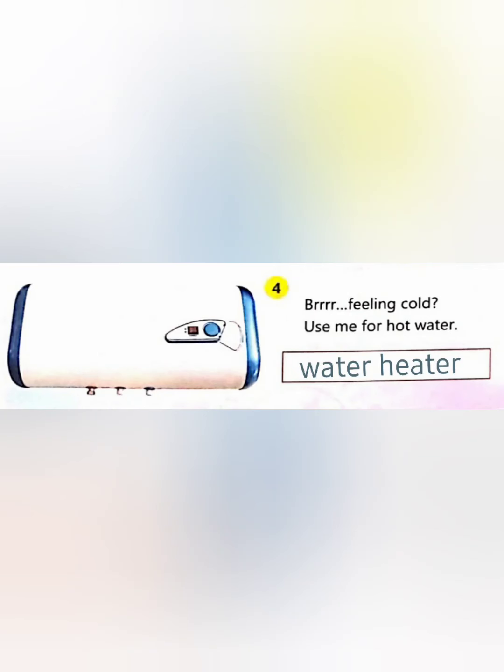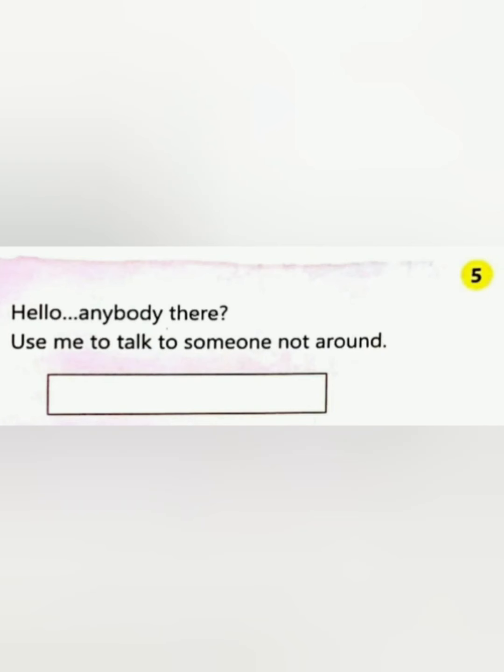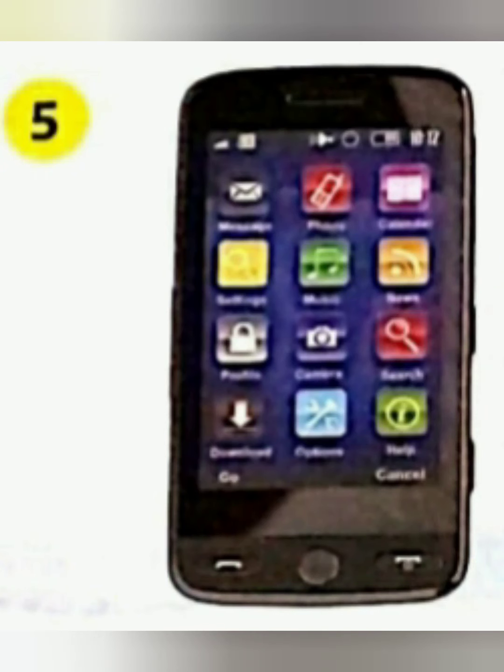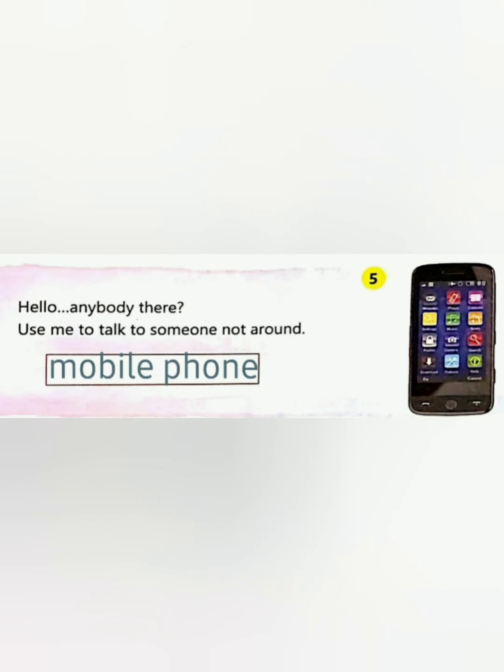Let's move to the next clue. Hello buddy! Most of us use me to talk to someone not around. Children, did you guess? Nowadays we are using this electronic gadget a lot. Yes, very good — your guess is very correct! That is a mobile phone. You have to enter the answer in the blank space like this.